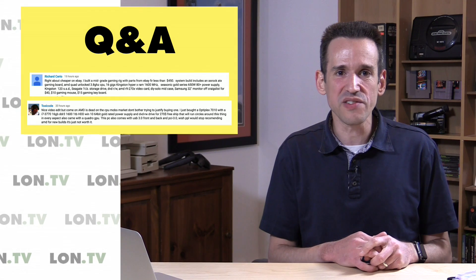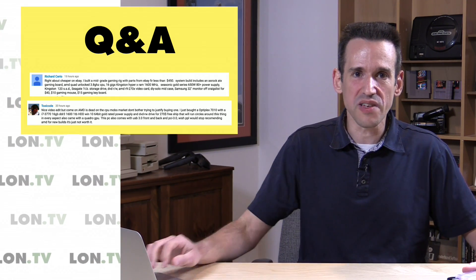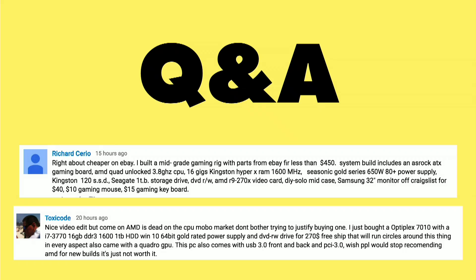I would like some suggestions for future builds, because PNY sent over a couple of inexpensive GPUs. I'm thinking about doing a small, inexpensive Intel build at some point. Send over your part ideas and maybe in a couple of weeks we'll start experimenting with that.